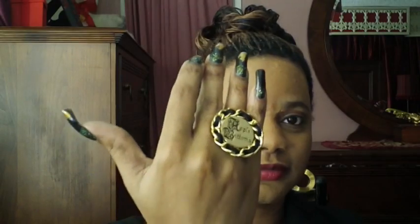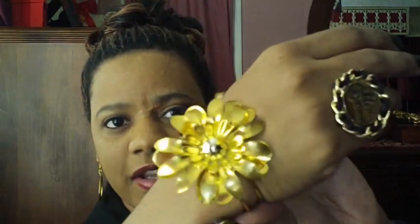The jewelry that I have on today — I just have my wedding ring on this hand. On this hand I have on my black and gold Apple Bottom ring. And I have on this little gold bracelet. I think I got this bracelet from Drew's Fly House. It's like a little flower.